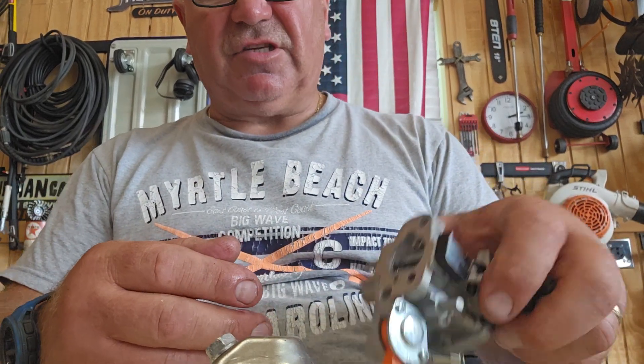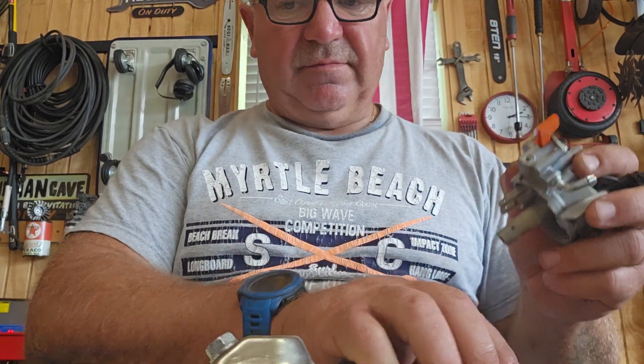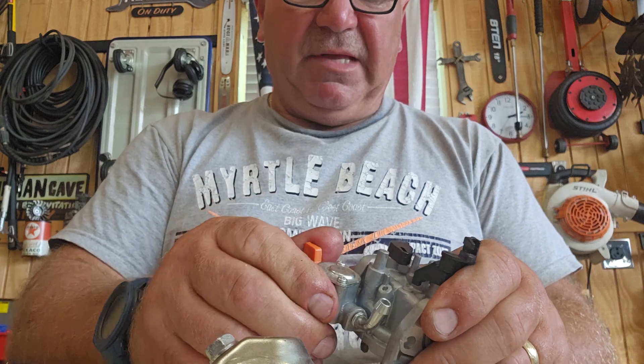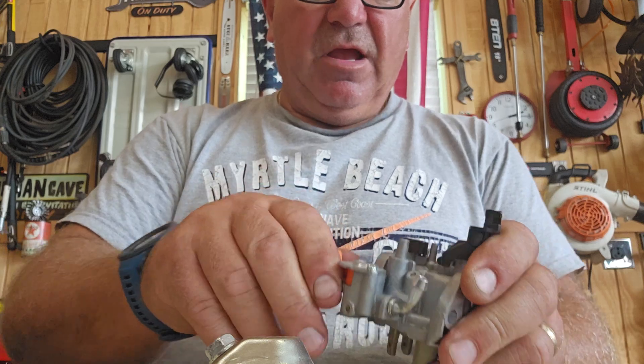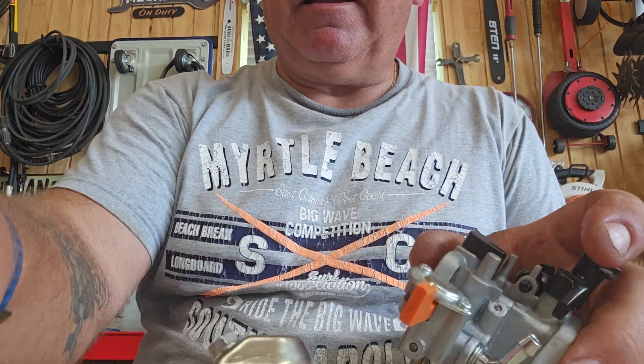That's Henry Weederman just doing some basic discussion on a carburetor for a Generac — they're all about the same, nothing fancy. In case you've got to pull them apart and clean them, take pictures or videos of what you're doing so you know how to put it back together. Look on YouTube if you're not sure how to do something — maybe me or somebody else out there will help you. Have a good day, thank you.